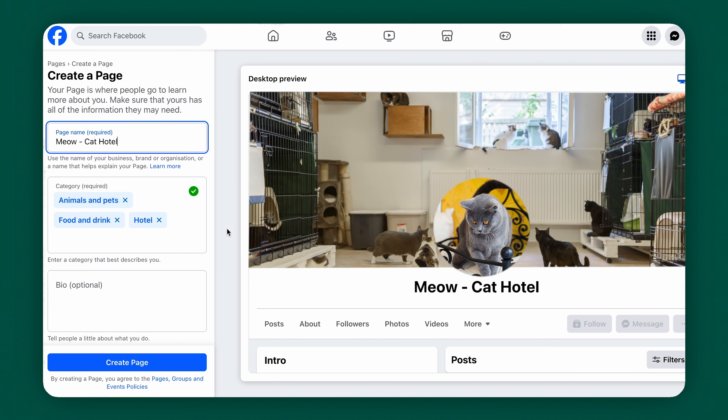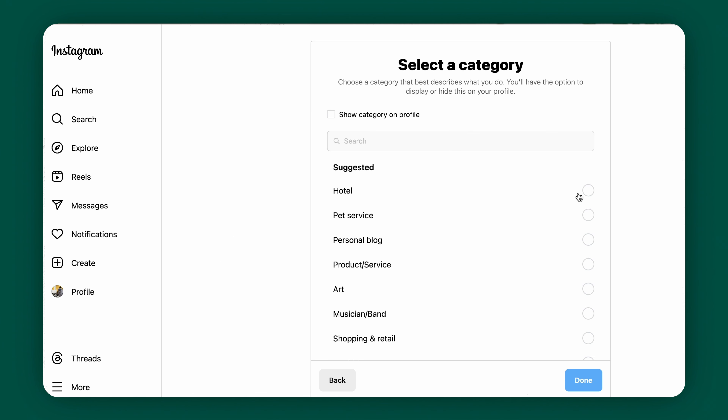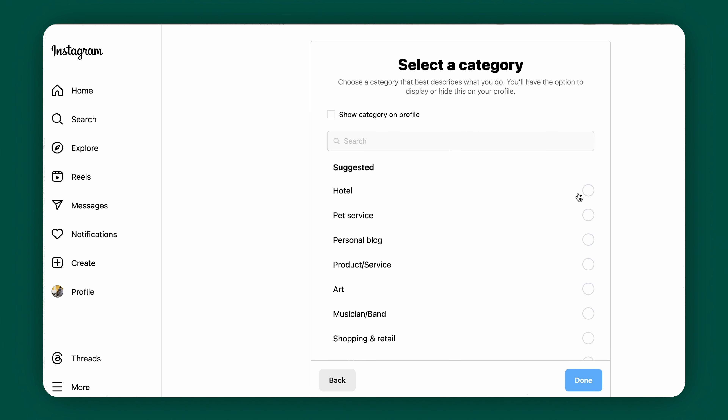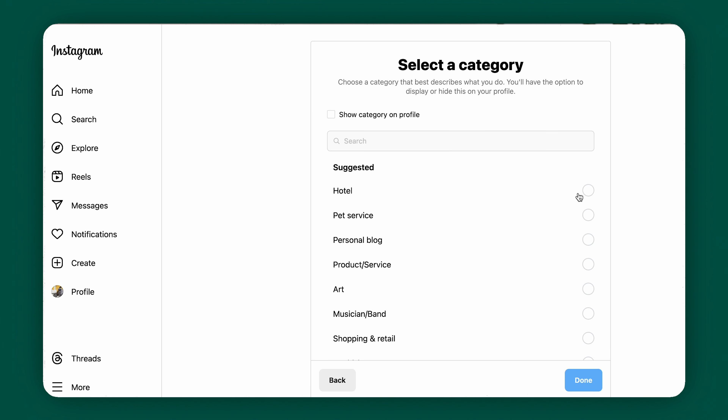To set up your Facebook page, log into Facebook. This does mean that you have to have a personal account to create a business page — most of you probably already have one. From there, go to the pages section. Click on the menu icon in the top right corner, then select pages from the list, click create new page, and this will open the page creation wizard. Now you have to choose a page category that best describes your business. You can also add up to three subcategories for further refinement.